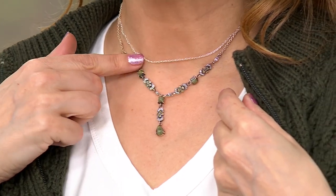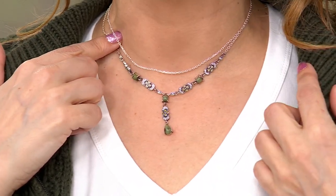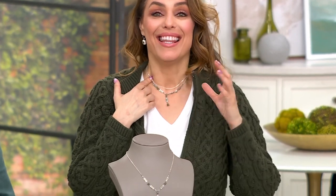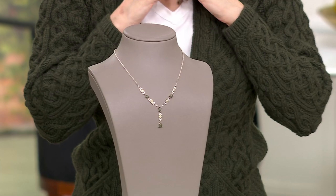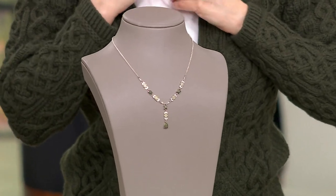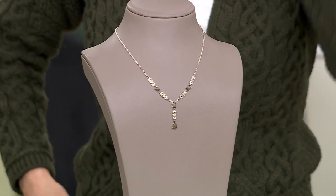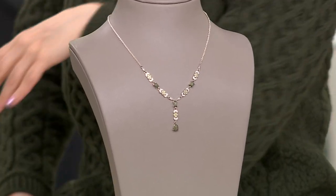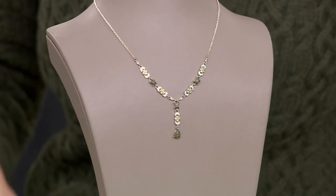Vintage. Something that you would think you would find driving through and stopping at a boutique in Ireland. Stephen designed it specifically to look like or remind him of one of those type of pieces you would find in a boutique in the middle of Ireland. Now you can get a vintage piece of your own with this Connemara marble.